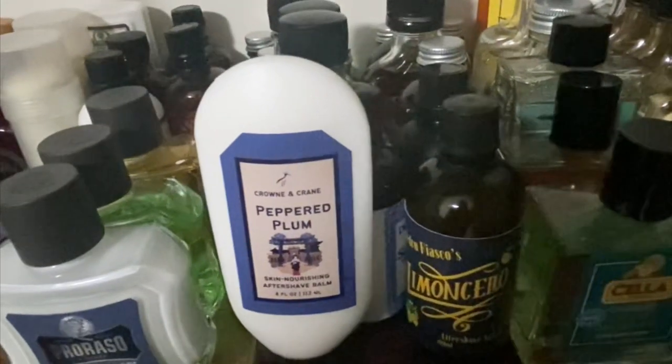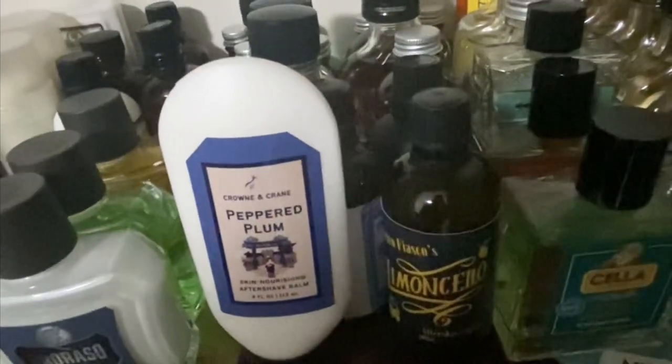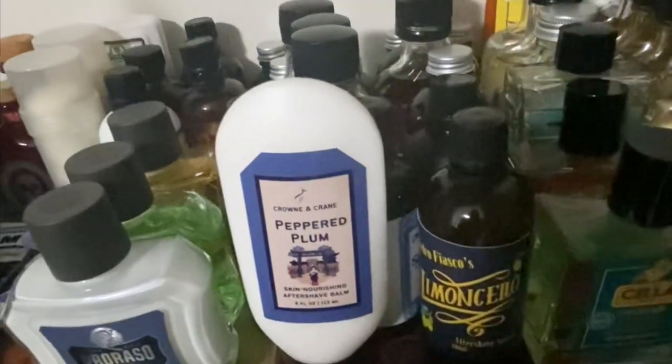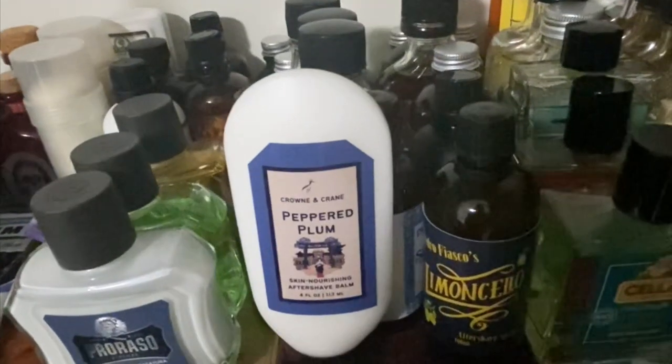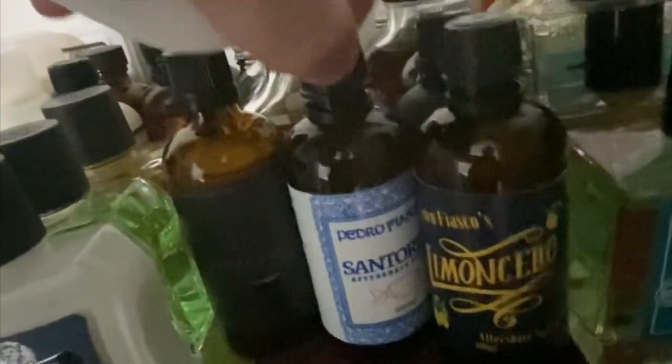In the front here there are a few you've probably never seen before because I haven't used them on camera yet — these are some birthday gifts. I got a few new sets that I'm excited to review: Crown and Crane Peppered Plum, McDuff's Cardamom Chai, and Ariana and Evans from the Pedro Fiasco's line — Santorini and Limoncello. So I have those four to review for you guys.